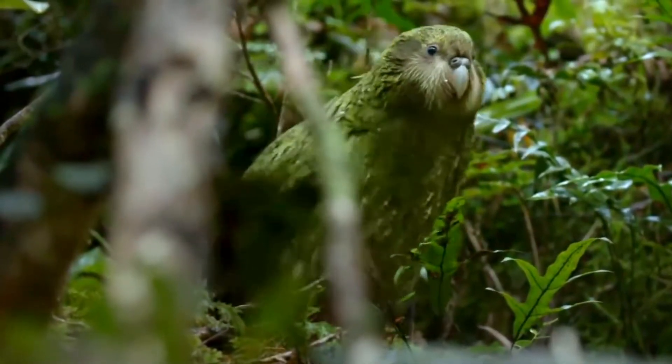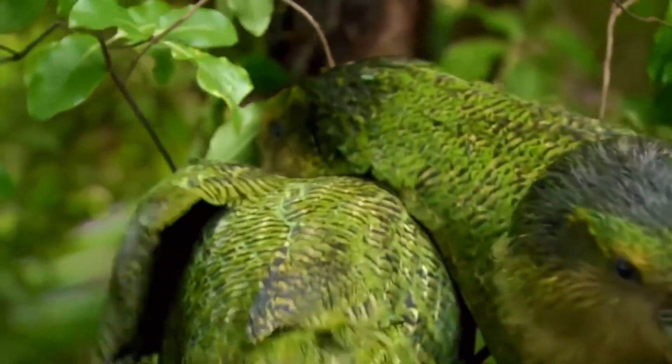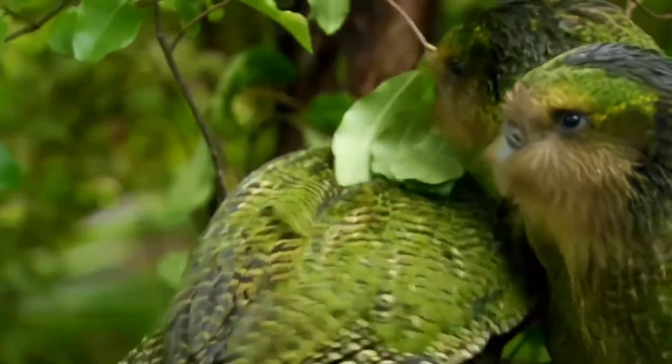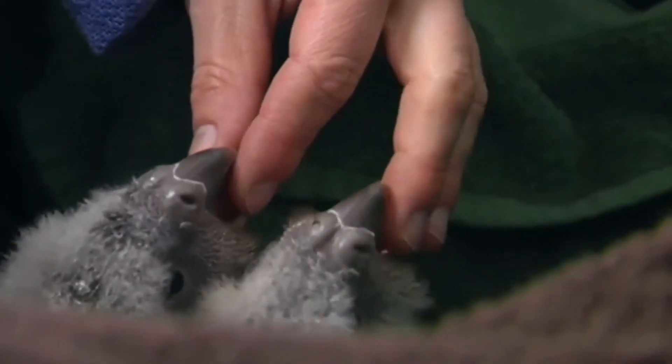Repopulating the kakapo is complex. They only breed every two to four years. When they do mate, less than half of the eggs are fertile, most likely due to inbreeding.